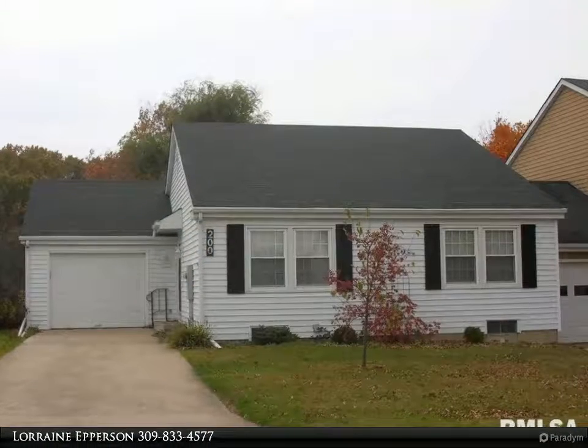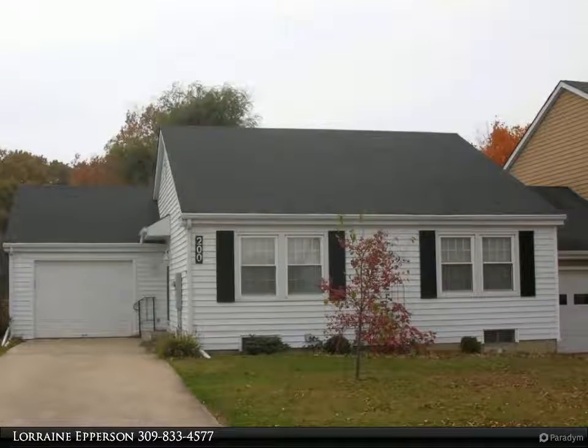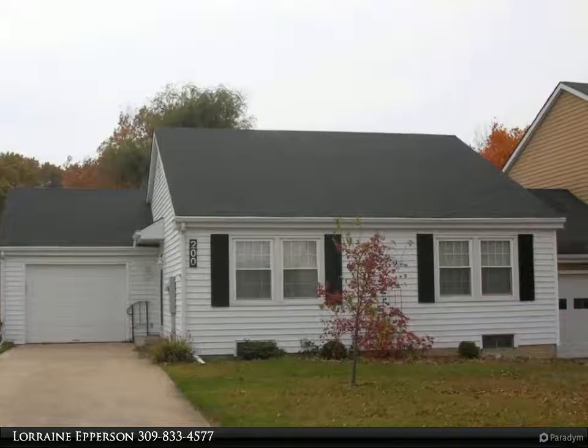This Century 21 Pertam Epperson Inc. property video is presented by Lorraine Epperson. You will need to hurry to see this Georgetown property.